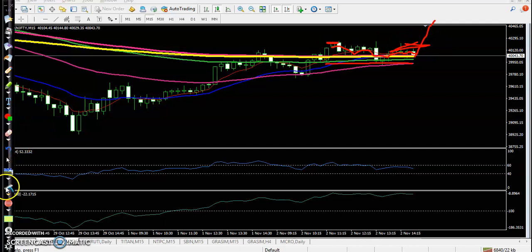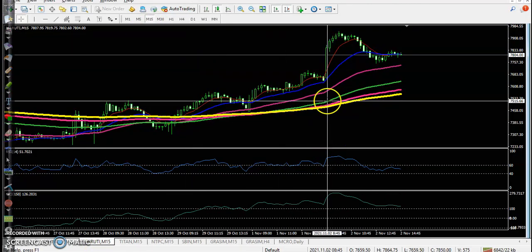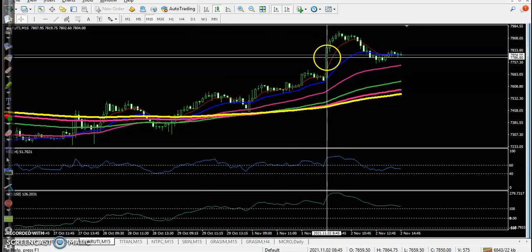If you look here, Maruti is today's top gainer stock. There was a trade opportunity, but they formed a large candle so we missed that opportunity.